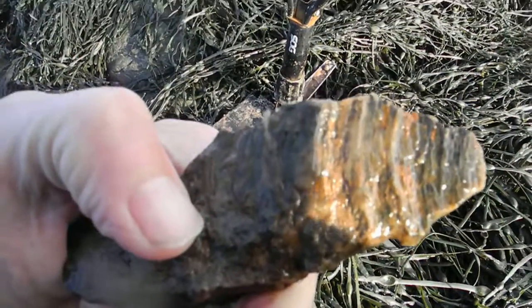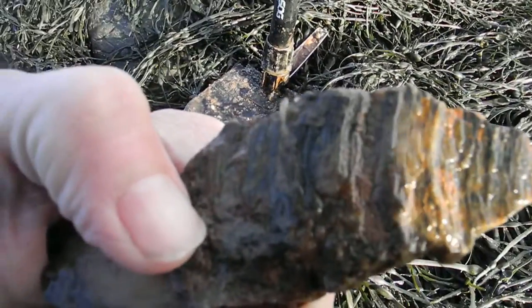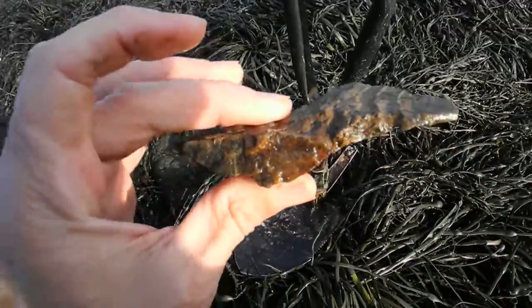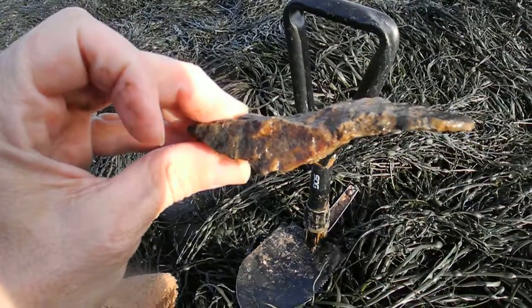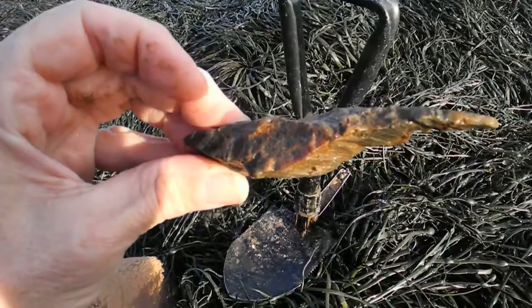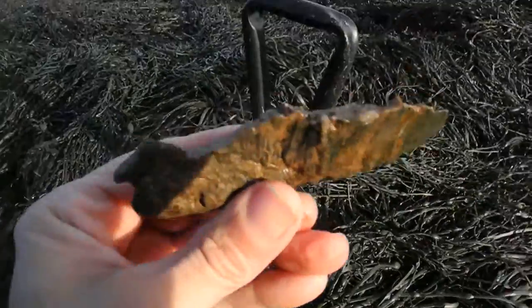It could be Maritime Archaic, Susquehanna, or ceramic period — so anywhere up to 8,000 years old. See that shape? This was used for carving, and it was probably used on wood. This was a woodworking tool.